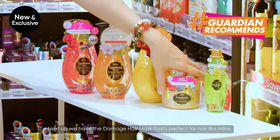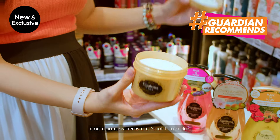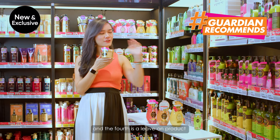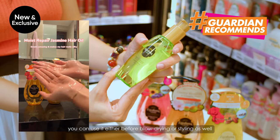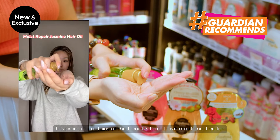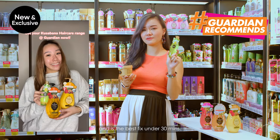Next, we have the damaged hair mask that is perfect for hair like mine, and it contains a restore shield complex that helps to strengthen and repair hair damage. The fourth product is a leave-on, which is the Jasmine Moist and Repair Hair Oil. You can use it either before you blow dry or while styling. This product contains all the benefits mentioned earlier, and this is the best fix under 30 minutes.